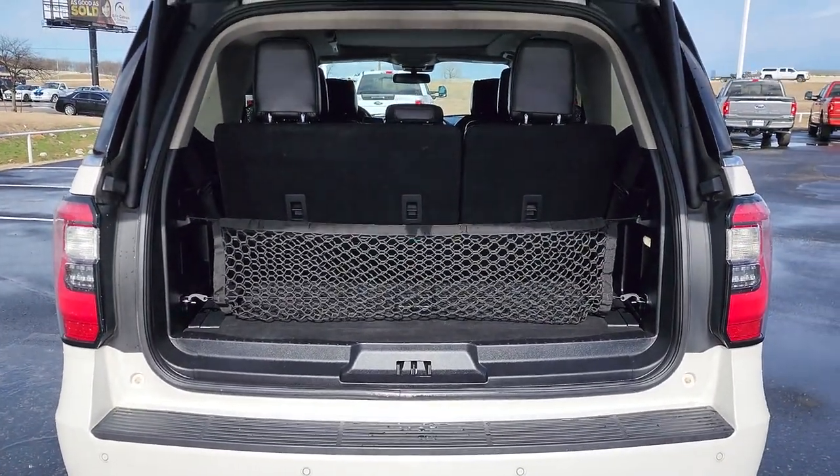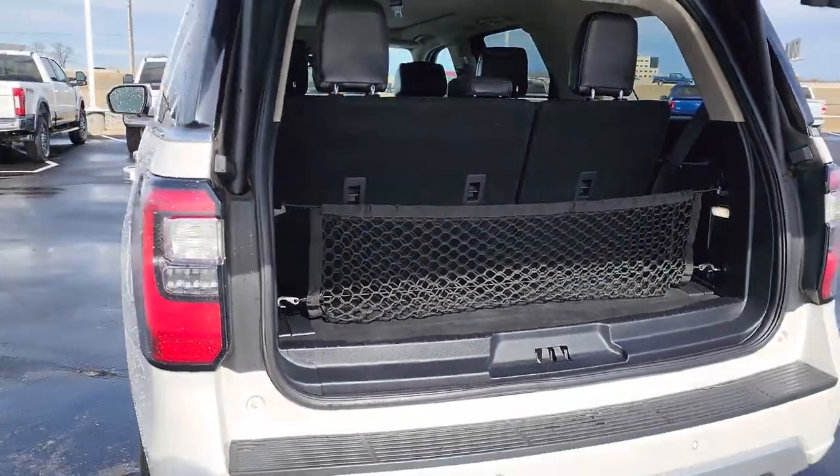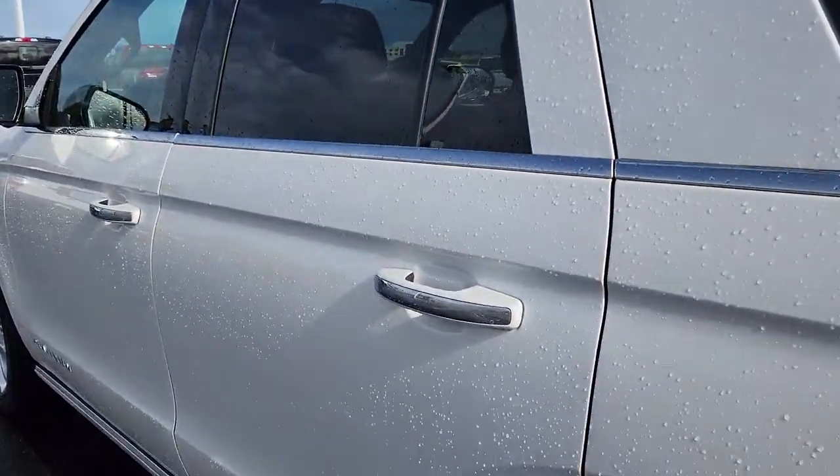Panoramic roof, hands-free liftgate, sun moonroof, navigation system, keyless entry, premium sound system, satellite radio, heated rear seat, four-wheel drive.